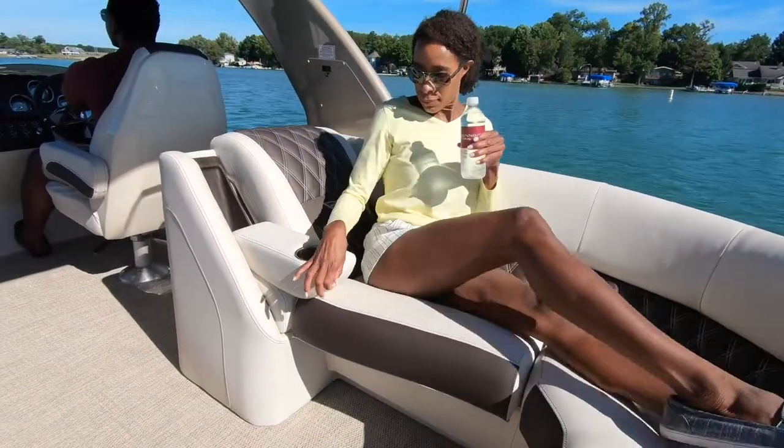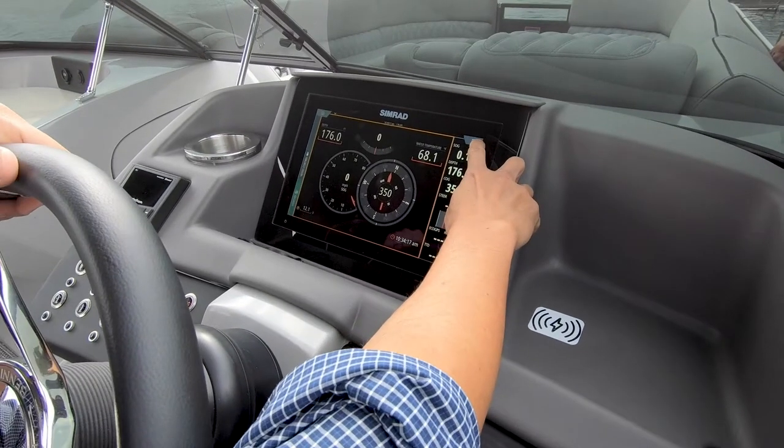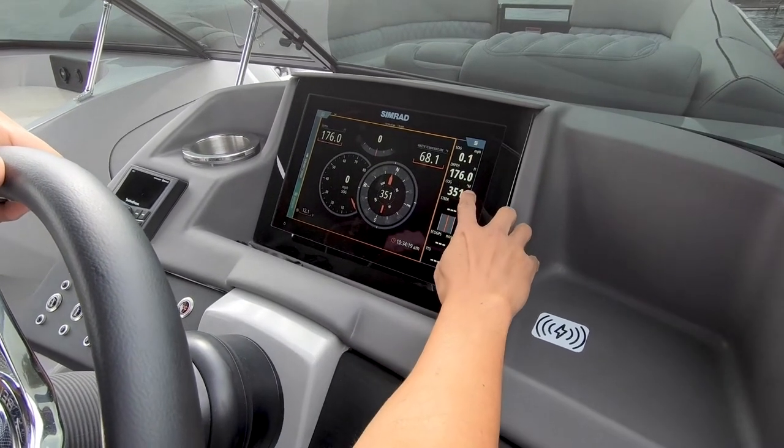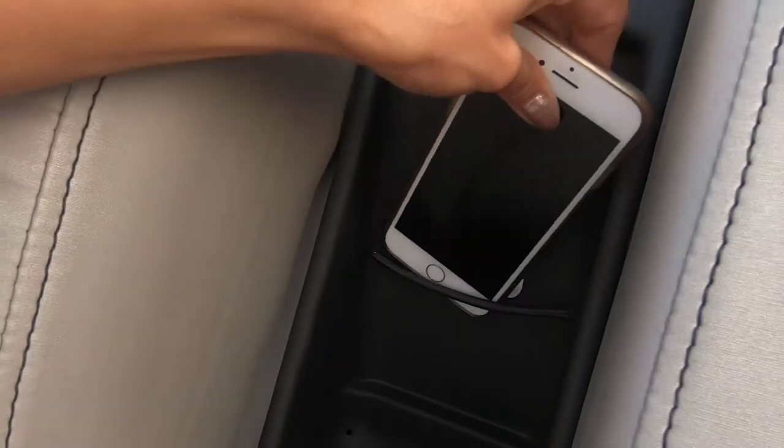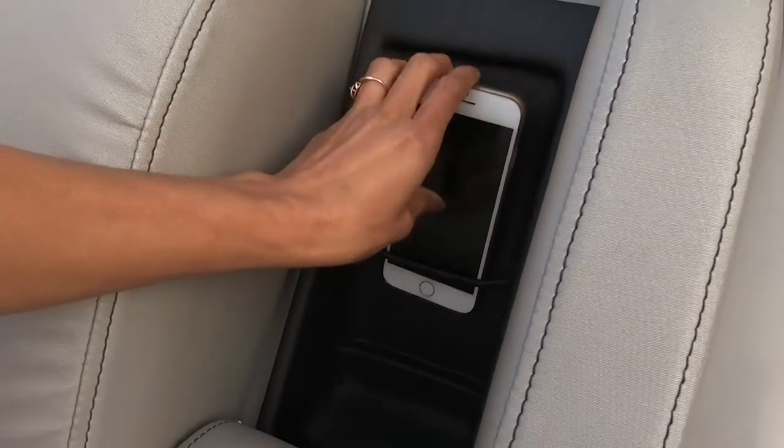New for 2021, we have introduced the all-new Commander Dash paired with all sorts of new technology, including a wireless charging station on the dash, and it is also accompanied by a second wireless charging station in the starboard chase arm.